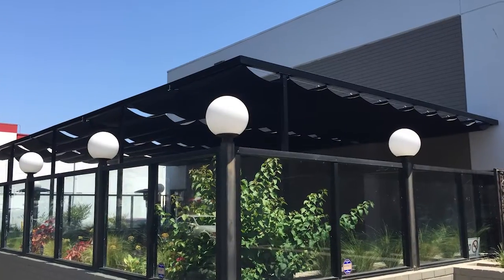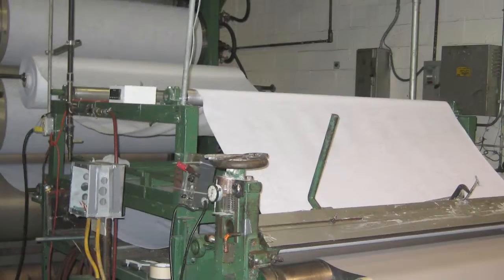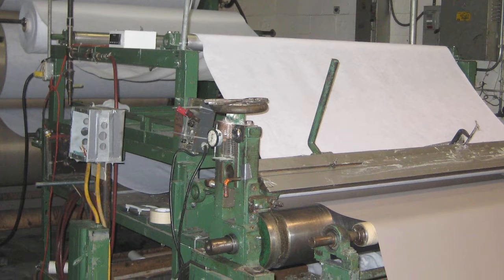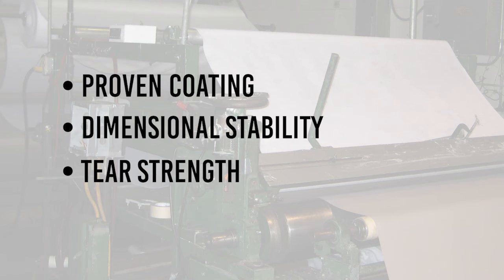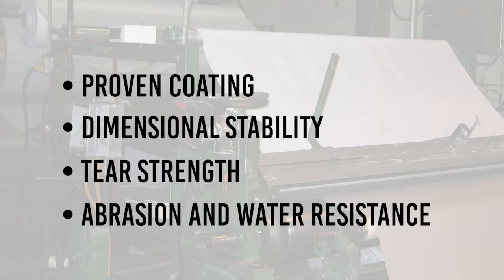Did you know that Top Gun can be the perfect fabric for an awning or shade application? All Top Gun fabrics come with the proven 35-year performance of its coating, along with superior dimensional stability, incredible tear strength, and unrivaled abrasion and water resistance, likely providing a better performing material than what you may be currently using.